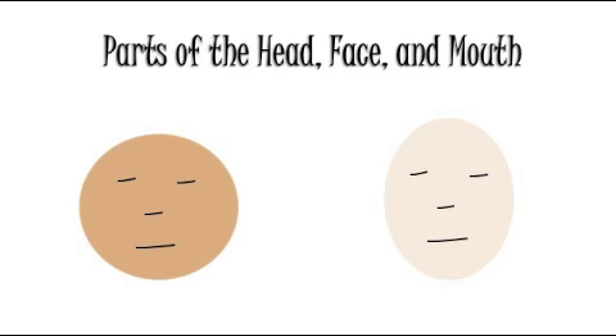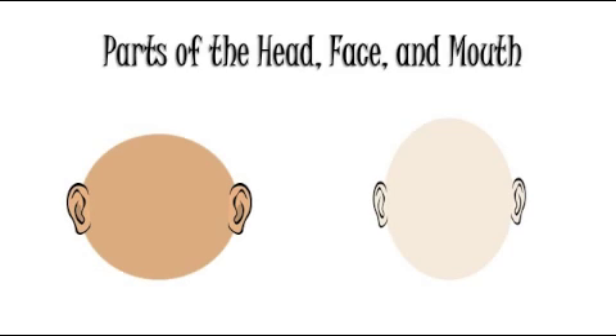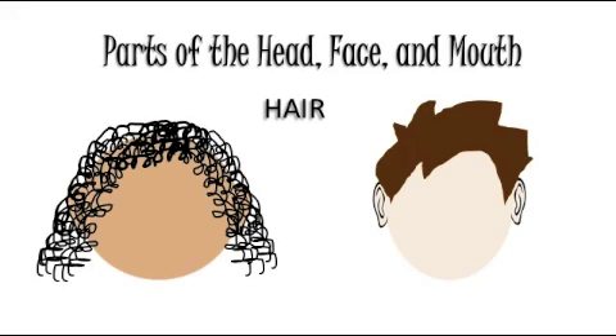The face is a part of the head. It comes in different shapes. One shape is round. Another shape is oval. The ears are a part of the head. I use my ears to hear. Hair is a part of the head. My hair keeps my head warm.